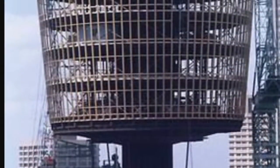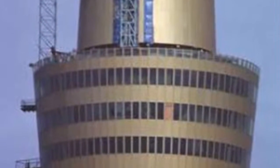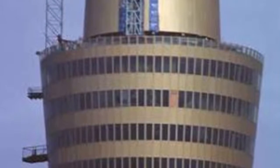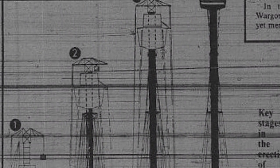The Sydney Tower's construction began in 1970, and the first floor was complete, which had 52 shops. In 1934, the second floor was complete, which had offices, and the final stage was complete in 1980.